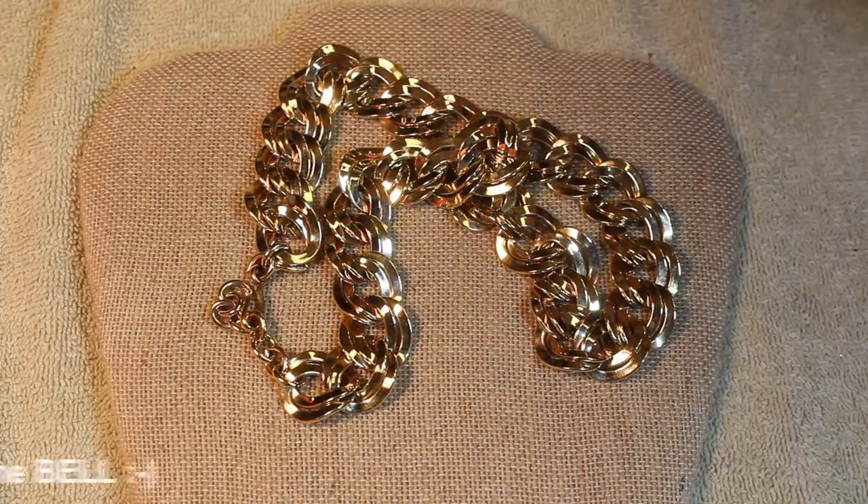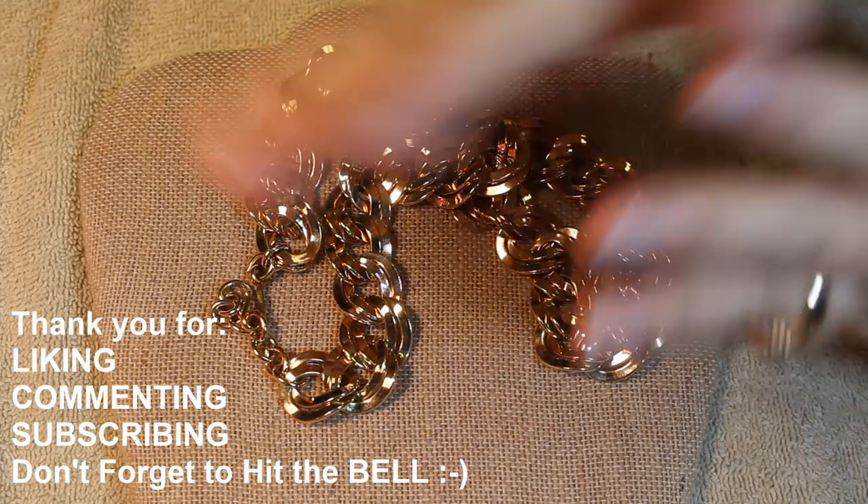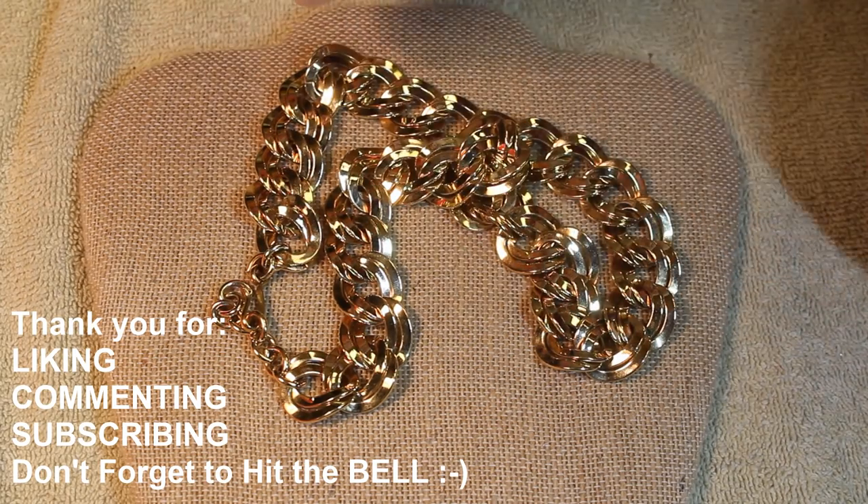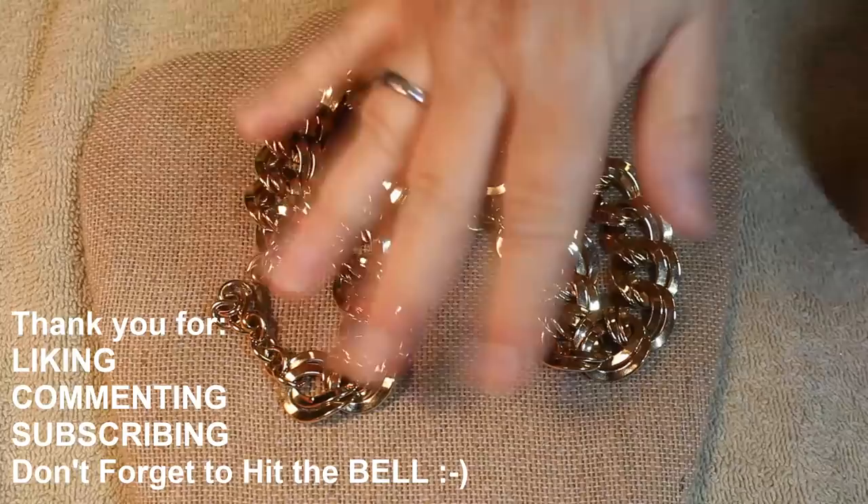Alright gang, we're going to end the box on that. Thank you so much for liking, commenting, subscribing — thank you so much for being here. We really do appreciate it. Until next time, take care — we'll see you soon!